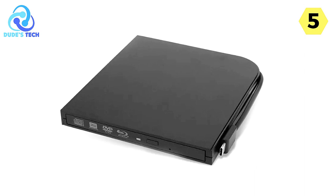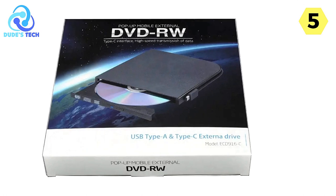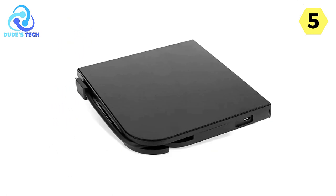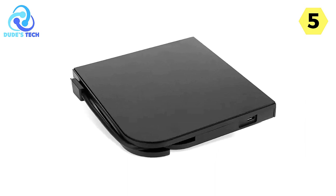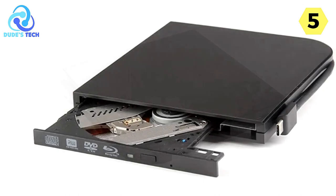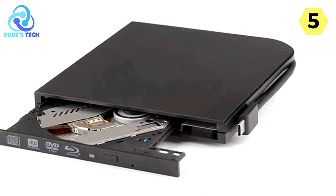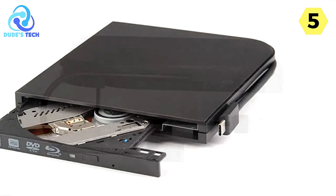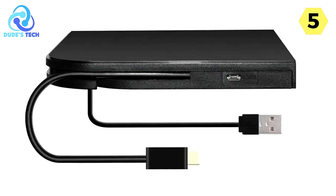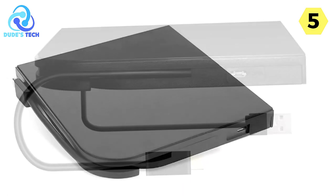The drive is compatible with disc specifications of both 12cm and 8cm, accommodating a wide range of optical media. This flexibility enables you to read and write content on various disc sizes, making it a versatile choice for your optical drive needs. In terms of dimensions, the Kofi Blu-ray drive has a length of 15.2cm, a width of 14.5cm, and a height of 1.6cm. Its compact and lightweight design ensures that it's easy to transport and store, making it a portable solution for your optical media requirements.